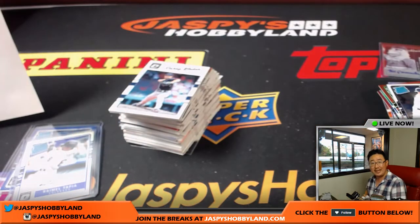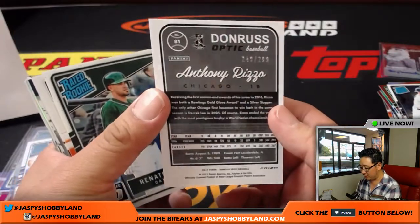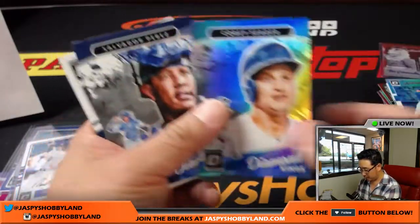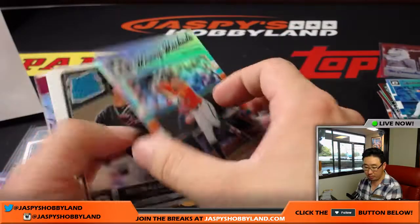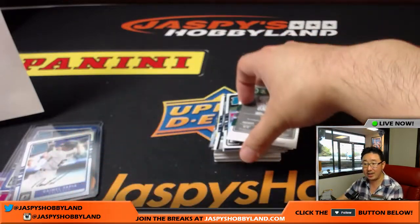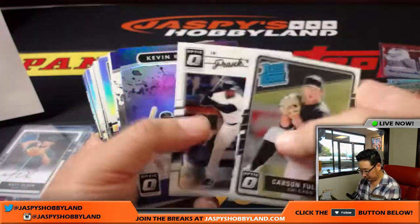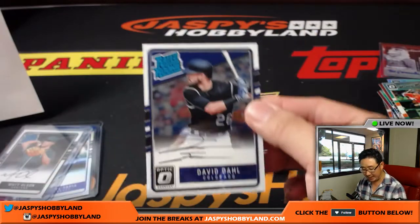Last box — Anthony Rizzo aqua, 249 out of 299 for the Cubs, goes to Rich. Corey Seager. Manny Machado aqua, 113 out of 299 for the O's — Jared. Rated rookie Matt Olsen — Jay Kreider with the A's. The very last box gets an autograph. And David Dahl for the Rockies for Deion Tyler — that's our last autograph of the case. Thanks very much everybody — we did it.